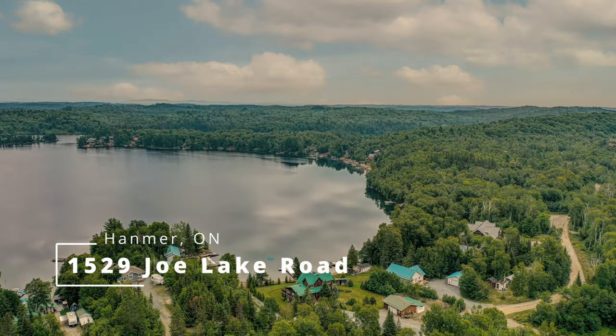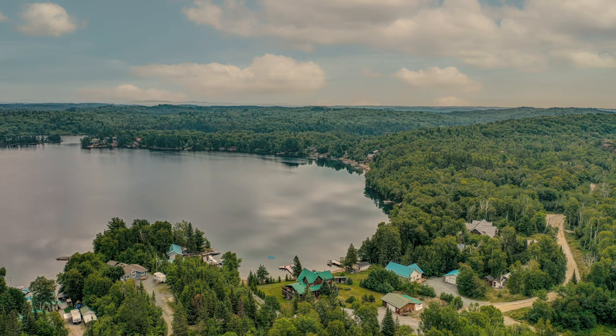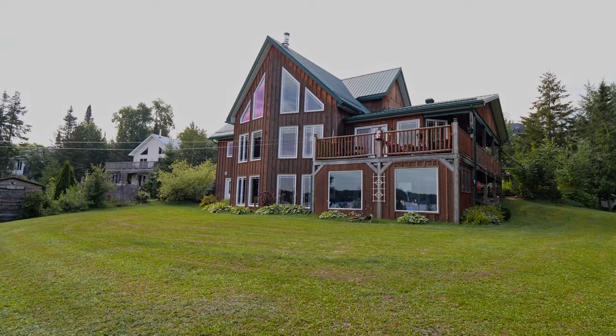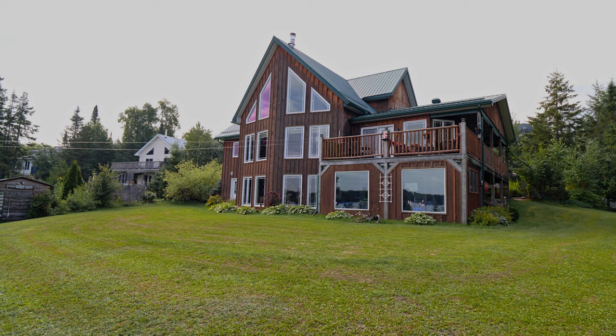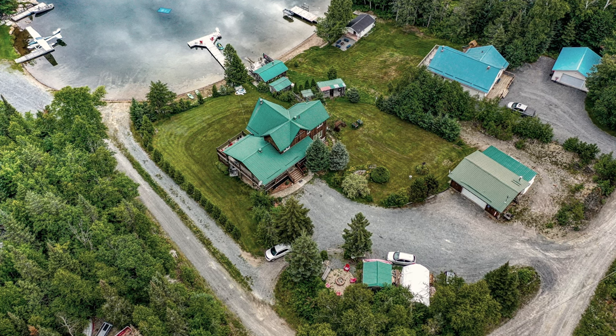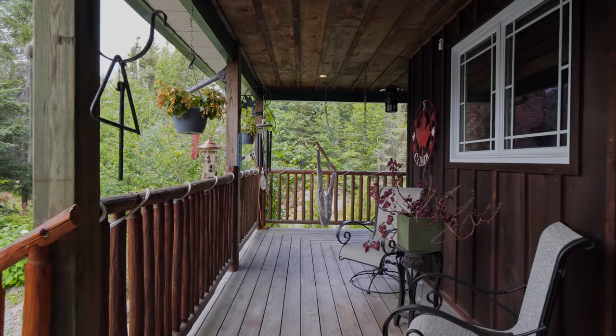Living the dream on Joe Lake. A luxurious wood home to enjoy all year round, nestled in a quiet bay with amazing water views. The property has 180 feet of water frontage and lots of outdoor space for games or entertaining. This four-bedroom home with three bathrooms even has an in-law suite.